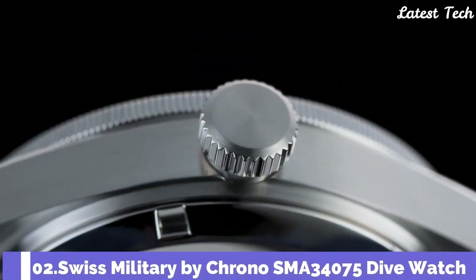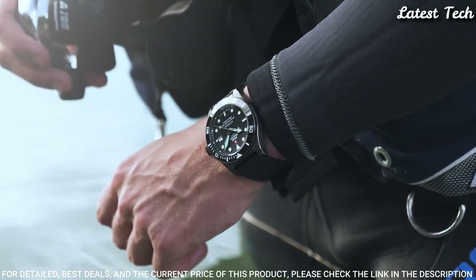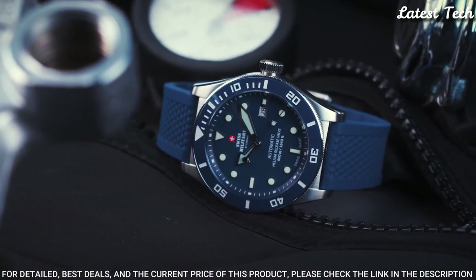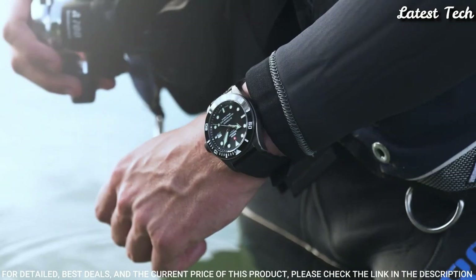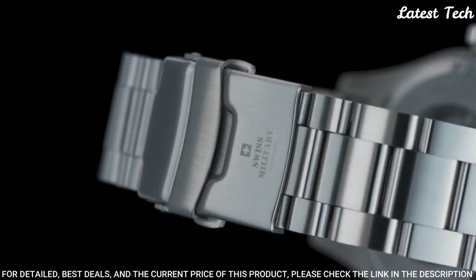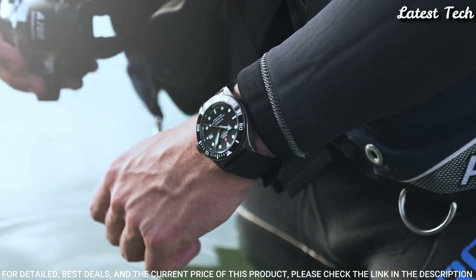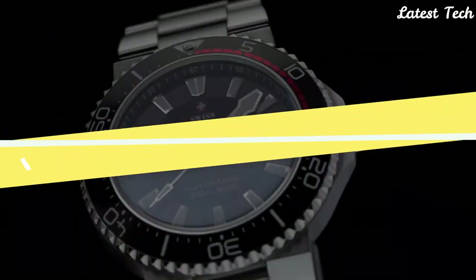Number 2: Swiss Military by Crono SMA34075 Dive Watch. This robust, professional dive watch is the perfect companion for your outdoor adventures on land and in the water. This impressive Swiss-made men's watch is not only a perfect match for outdoor activities but also a reliable partner for everyday life. Stainless steel case, ceramic bezel, scratch-proof sapphire glass, Swiss-made automatic movement, water resistance 500 meters.